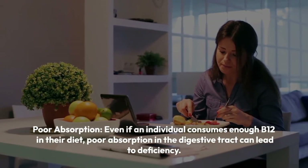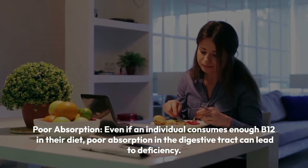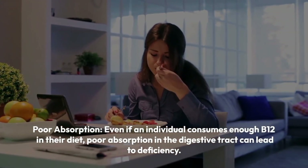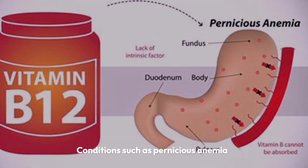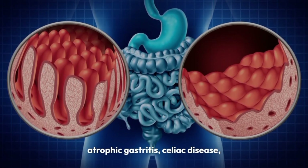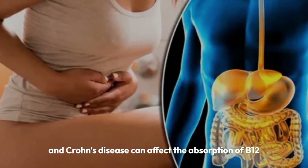Poor absorption. Even if an individual consumes enough B12 in their diet, poor absorption in the digestive tract can lead to deficiency. Conditions such as pernicious anemia, atrophic gastritis, celiac disease, and Crohn's disease can affect the absorption of B12.